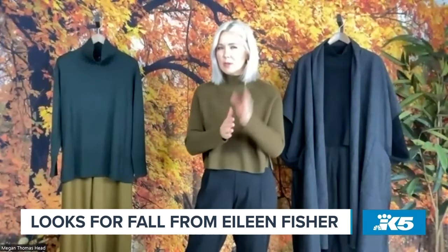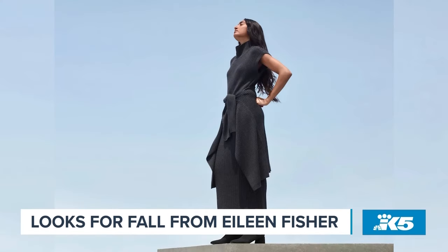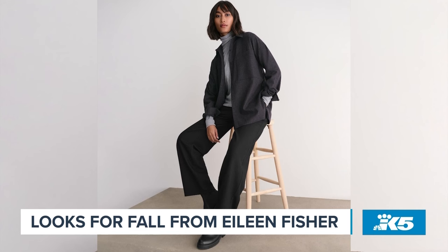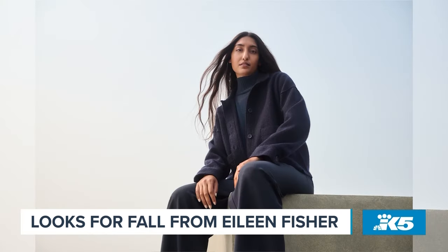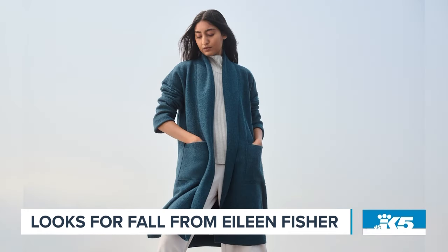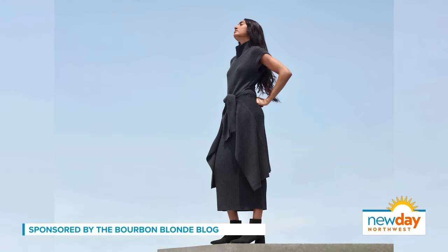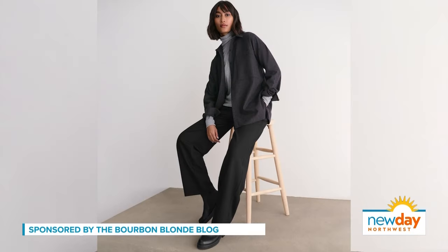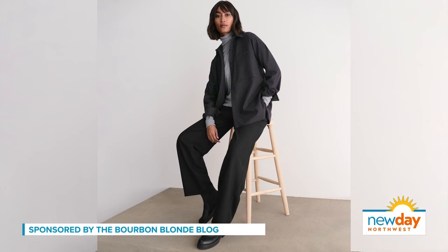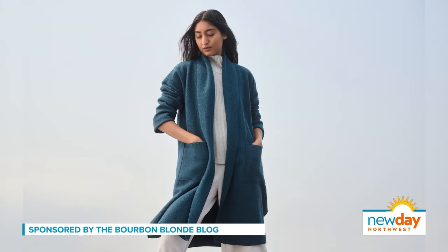I don't know if you know this, Kelly, but it's also Secondhand September, which encourages us to reuse or renew clothes we already have in our closet. I love talking about Eileen Fisher during this month because they're a leader in sustainability going back almost 40 years. They design clothes to be part of a responsible life cycle, starting with sustainable materials. They take back clothes to be resold or remade into something new, and they're B Corporation certified.